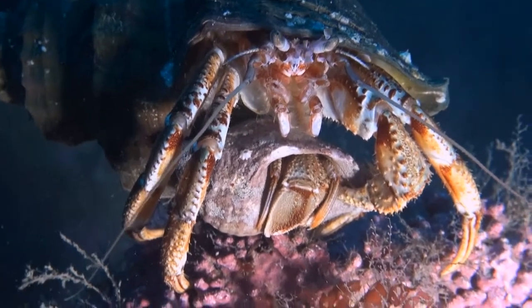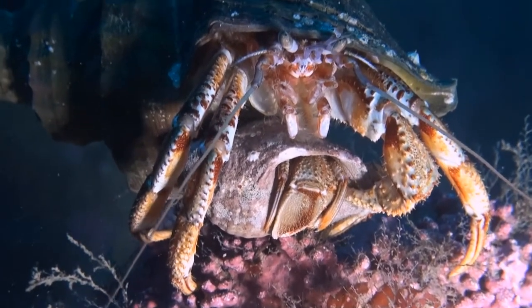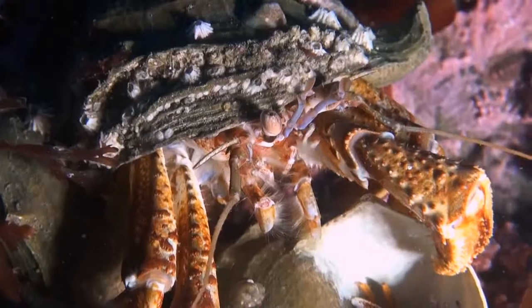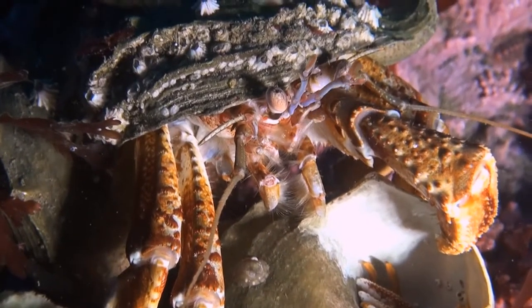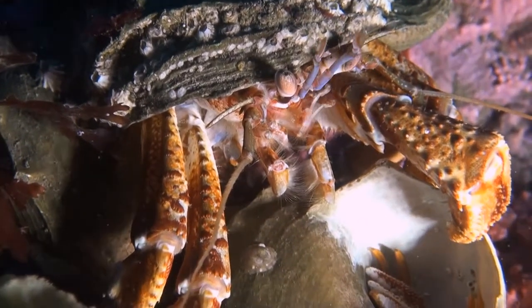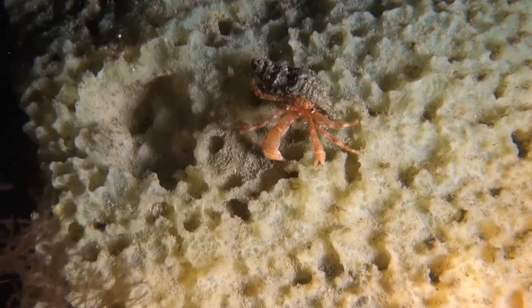Here we find another laurel and hardy pair. Could this be some sort of mating process? It's interesting to watch the way he uses his little arms, as well as the filigree hairs around his mouth. The rest of the crab stays motionless.